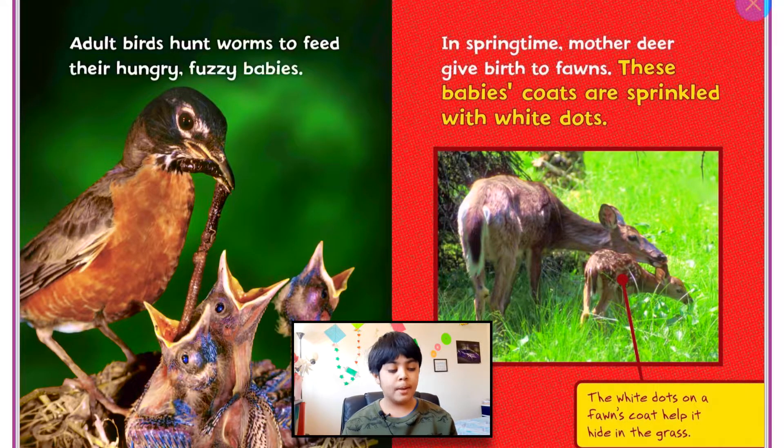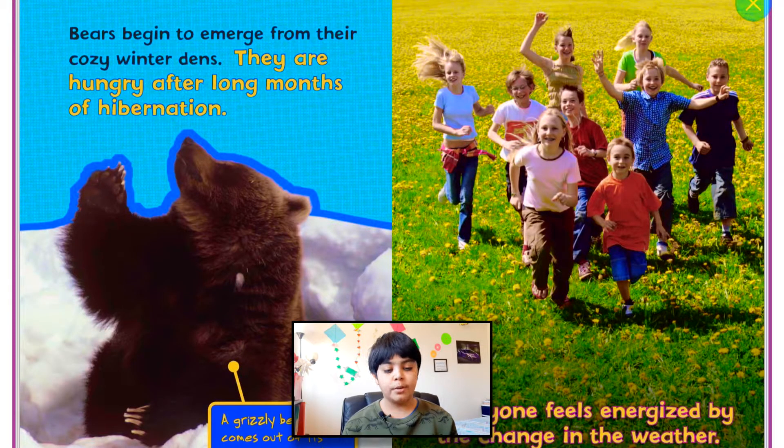In springtime, mother deer give birth to fawns. These babies' coats are sprinkled with white dots. Bears begin to emerge from their cozy winter dens. They are hungry after long months of hibernating. Everyone feels energized by the change in the weather.